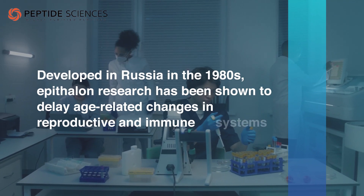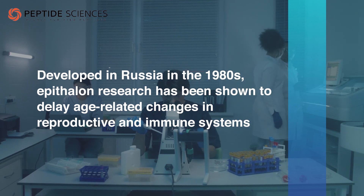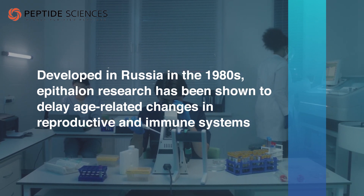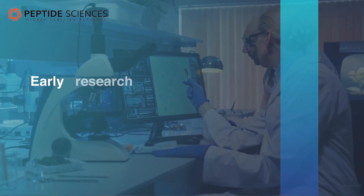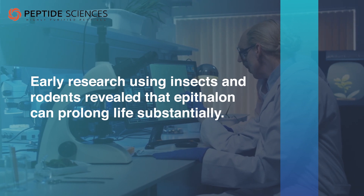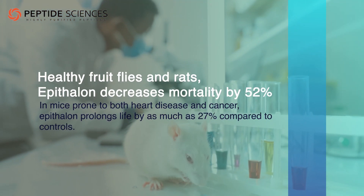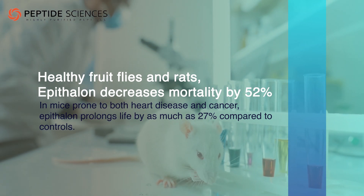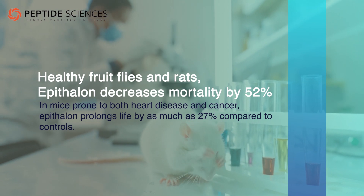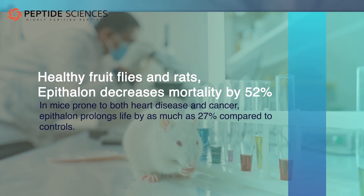First developed in Russia in the 1980s, Epithelon research has been shown to delay age-related changes in reproductive and immune systems and increase the lifespan of mice and rats. Early research using insects and rodents revealed that Epithelon can prolong life substantially. In normal, healthy fruit flies and rats, Epithelon decreases mortality by 52%. In mice prone to both heart disease and cancer, Epithelon prolongs life by as much as 27% compared to controls.